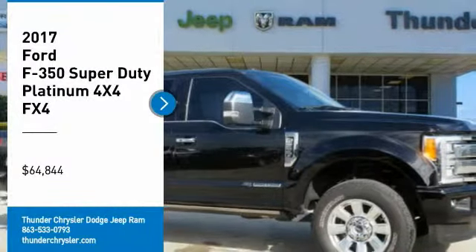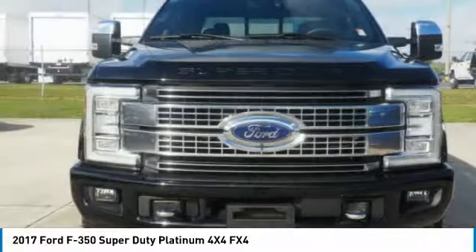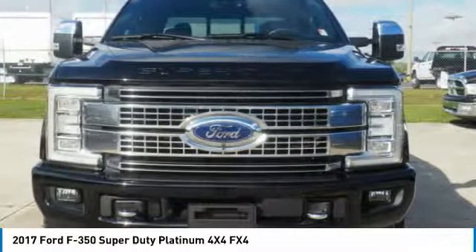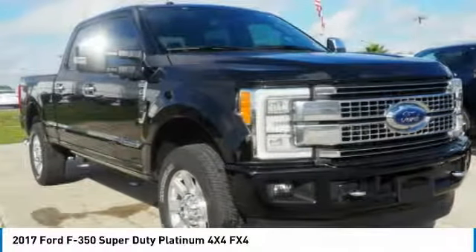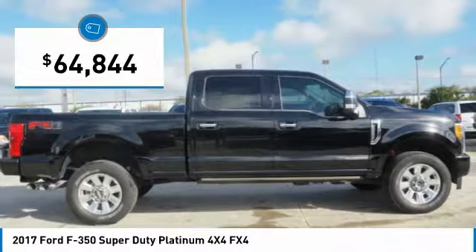Take a ride in a 2017 F-350 Super Duty. Head-to-head fuel efficiency, head-to-head towing, head-to-head torque — the Ford F-350 Super Duty is priced below $65,000.